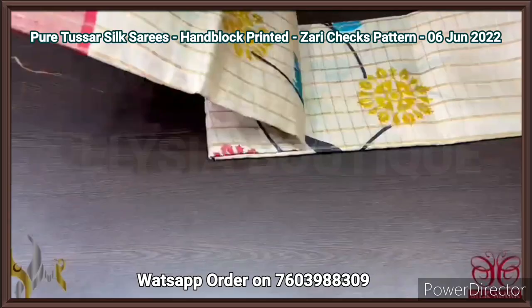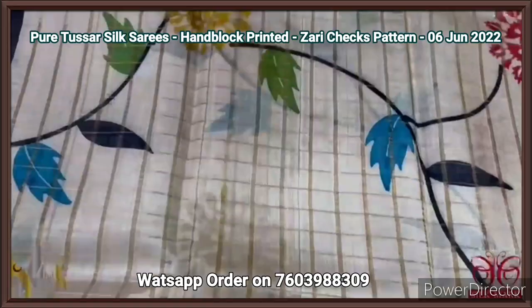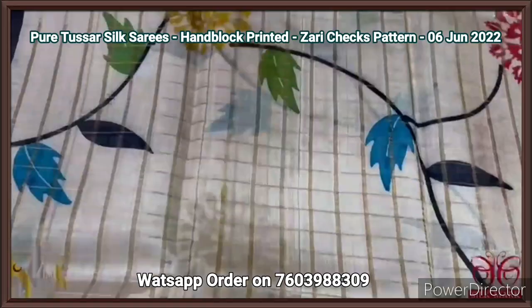Pure Tassa silk saree, premium quality, zari cheques concept — a new launch in block printed Tassa, very beautiful. Acid wash boiled beautiful and soft Tassa with richness of zari cheques weaving. We have a block printed multi-colored concept on the cream based saree, with the combination of borders in maroon. The same maroon color is used for the blouse piece and pallu. Beautiful saree — all over the saree, as well as the blouse piece, we have cheques pattern.